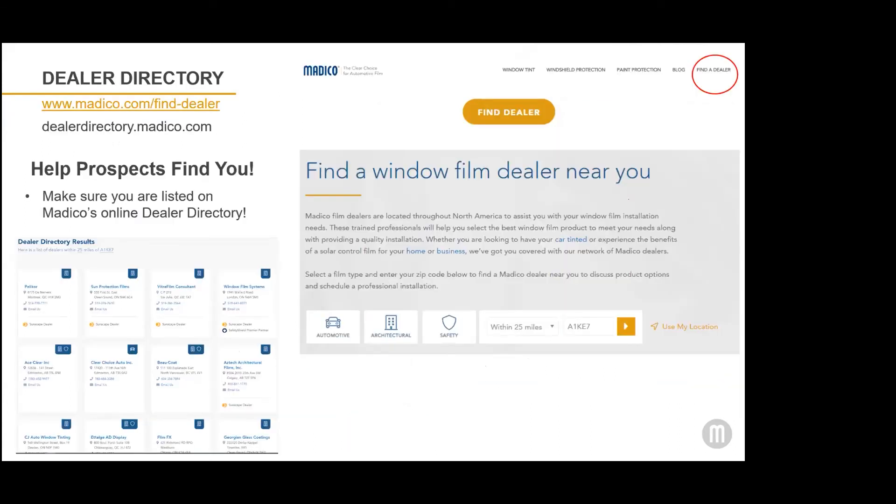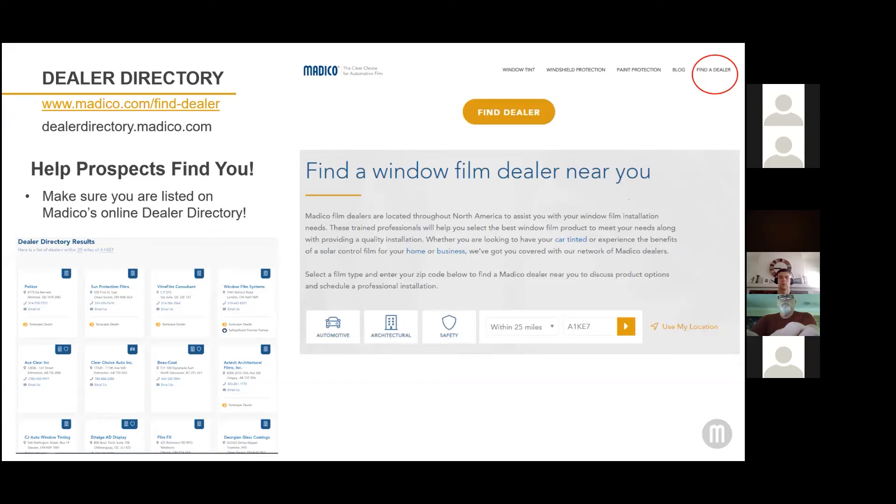To give a little more background about our website: all of the consumer pages are really designed to give consumers basic information about window film and allow them to browse our selection of window film products. But really, the primary call to action on the consumer pages is 'find a dealer.' We're always trying to provide direct leads to our window film dealers. Consumers can email you directly from our website if you're listed on our dealer directory, so make sure that you're listed.